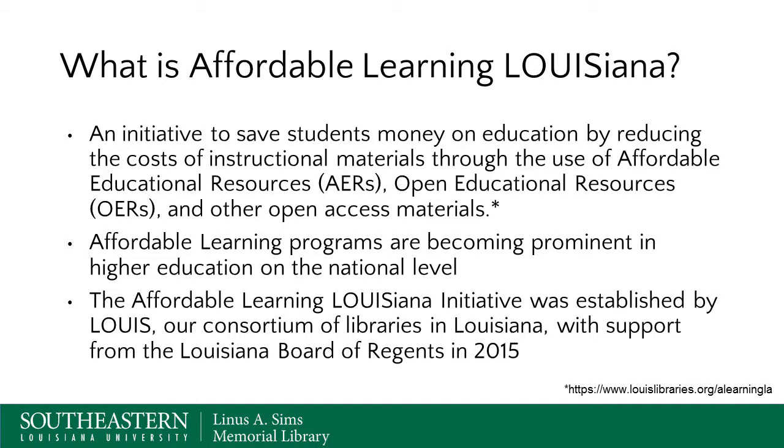Affordable learning programs are becoming prominent in higher education on the national level. Open education is really gaining traction all over the United States and has been for about the past five to ten years, so it's not just Louisiana. The Affordable Learning Louisiana initiative was established by Lewis, our consortium of academic and public libraries in Louisiana, and started back in 2015 with support from the Louisiana Board of Regents.